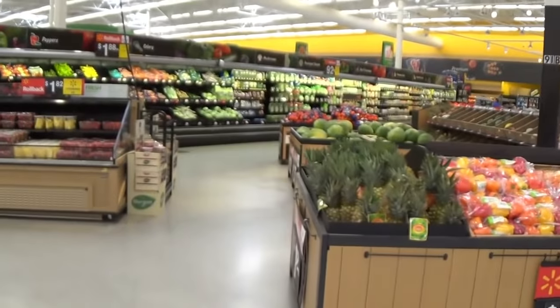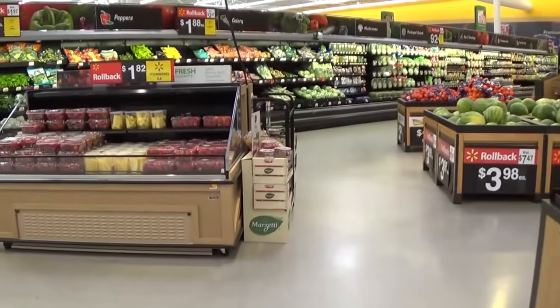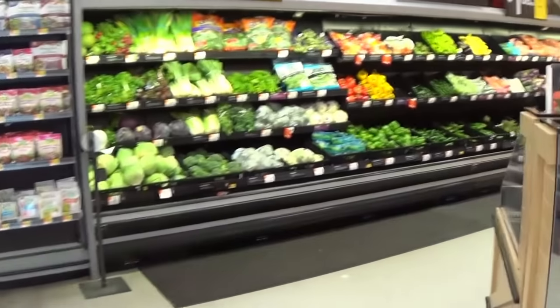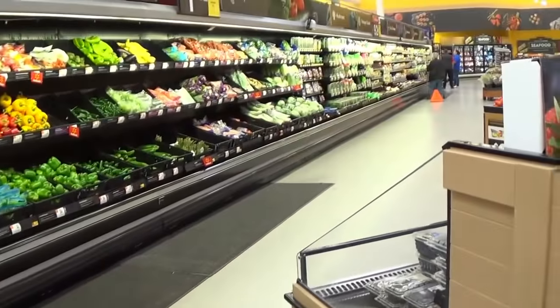This store has a pretty decent fresh produce section, so let's see what I can find for a few fruits and vegetables so I can eat a little healthy this week.